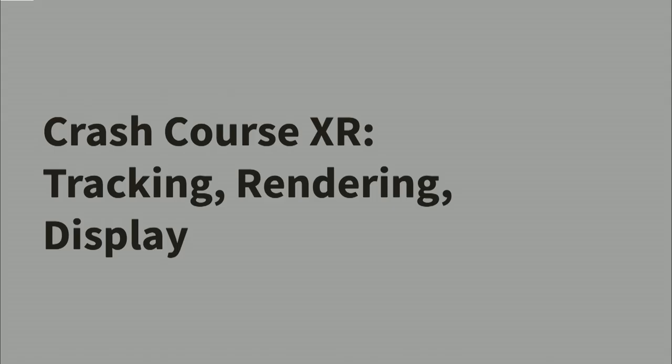And lastly, talking a little bit about eliciting behaviors that you can get from virtual reality. So let's talk about tracking, rendering, and display.